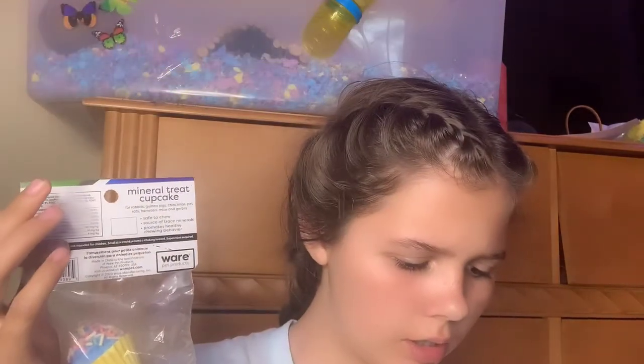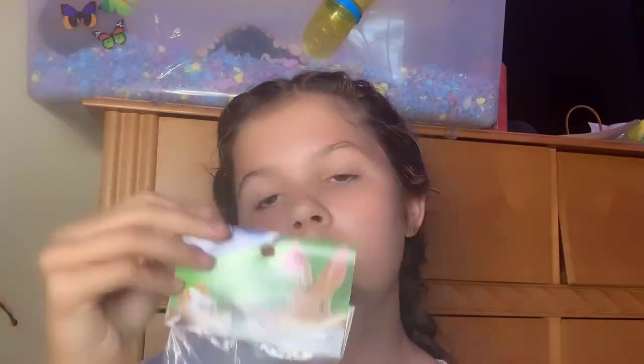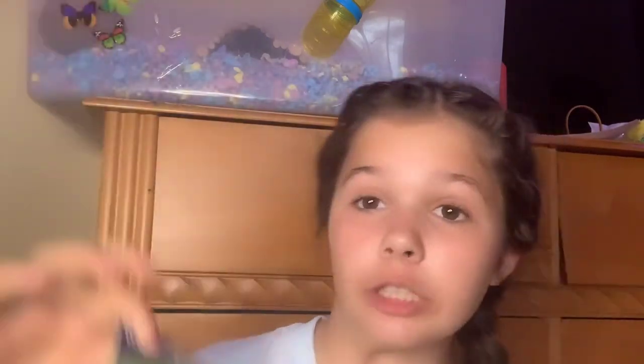This cute little cupcake — I don't know if I would fully recommend it. I never got a chance to give my hamster one before she passed; she passed yesterday. I got a few things for her birthday but never got to use them. I do recommend these cupcakes, but probably remove the sprinkles first so they don't choke on them.